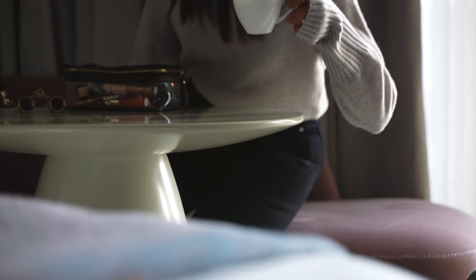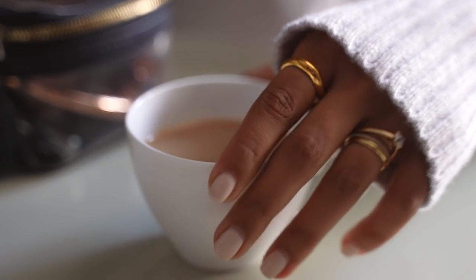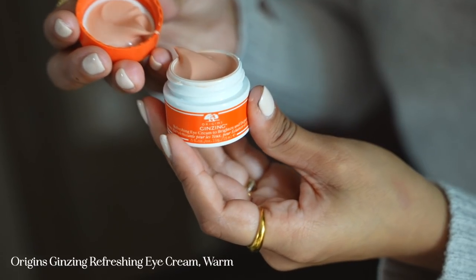Skincare plays a huge part in the overall result of my makeup and I'm using the Origins Ginseng Day Cream. This really helps to hydrate and plump my skin so it's ready for makeup. If you've seen my previous skincare or beauty videos, you will recognise this product.